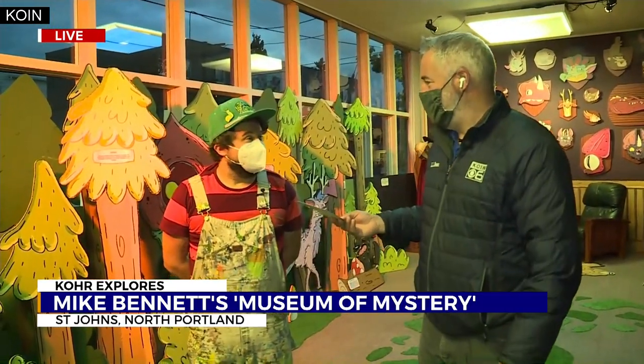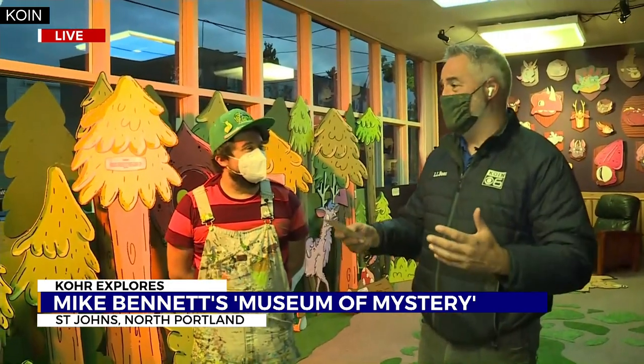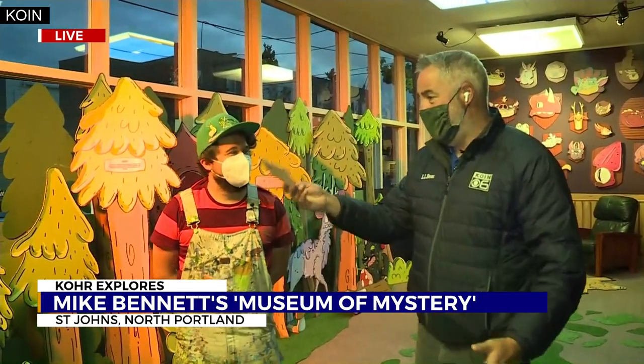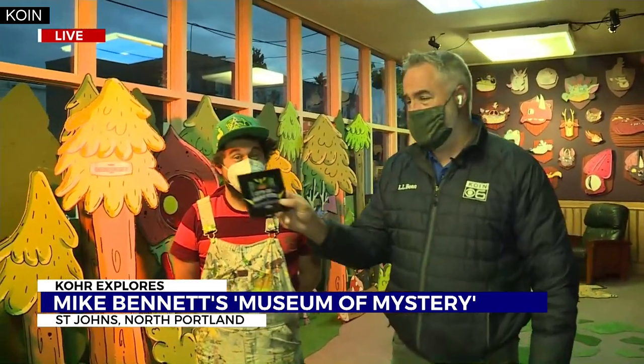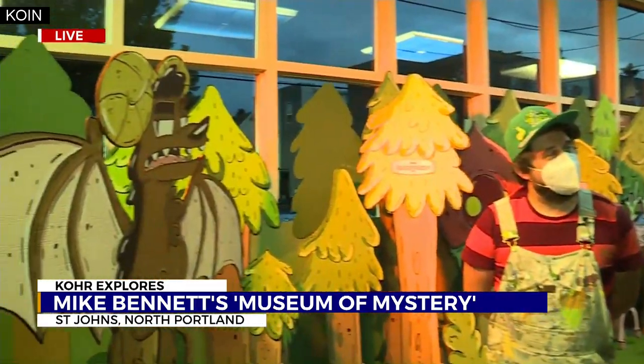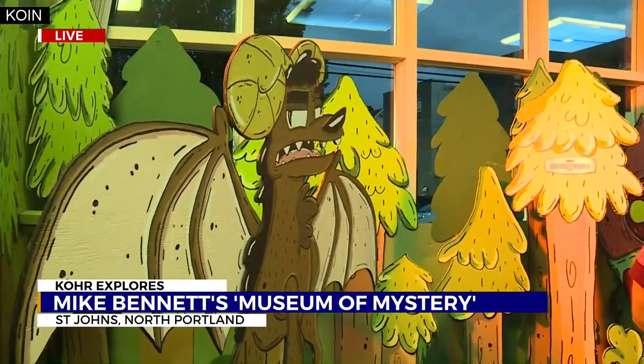I've been talking with Mike here for the last hour or so, and this is a guy who has taken an art degree and put it to good use. He's really amped up the art stuff here at the Crypto Zoo Museum of Mystery. It's at 74th and North Chicago in the St. John's area.